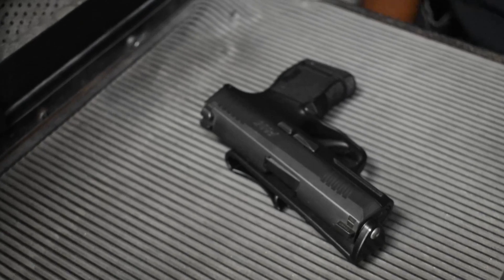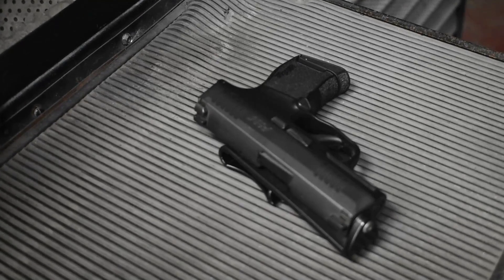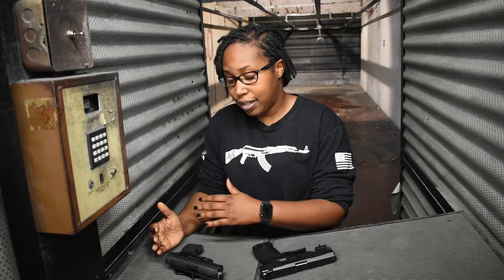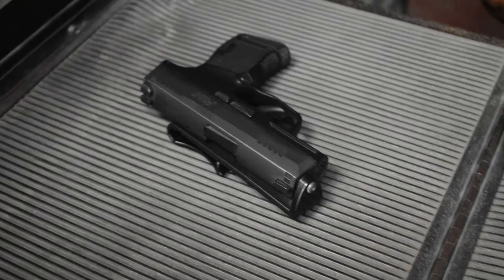Today I happen to have my SIG P365. It's a great pistol. It comes with night sights already installed by SIG. You have the option to have a manual safety or no manual safety, and it's a really nice compact option.